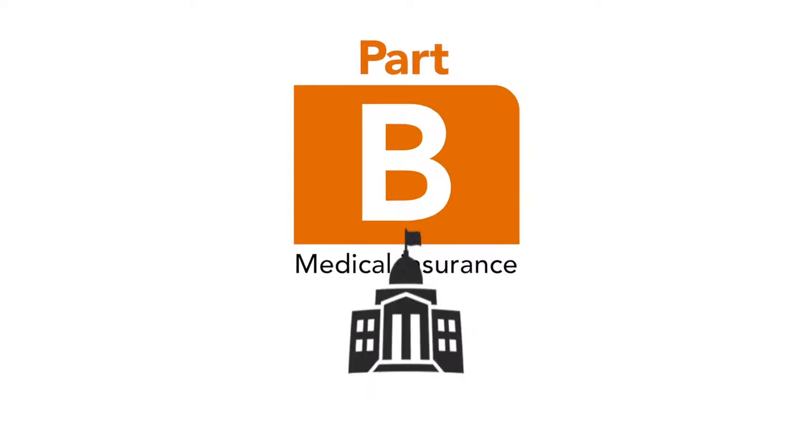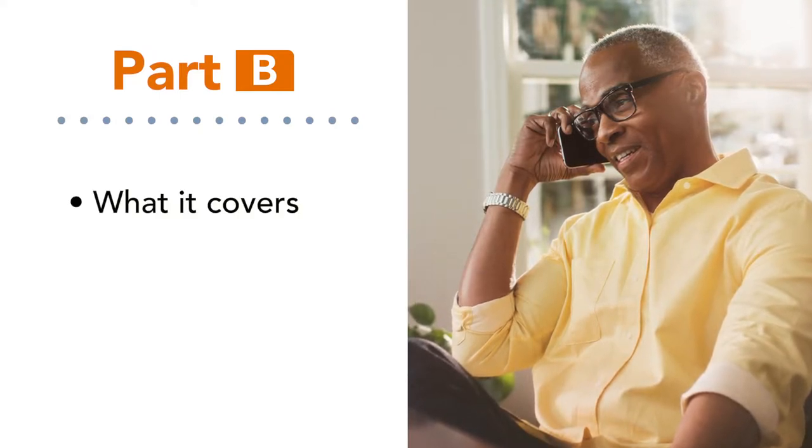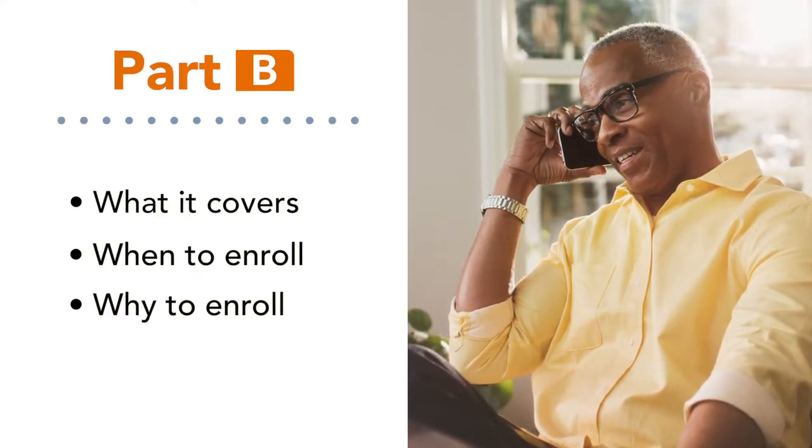Part B is an important part of Original Medicare that is sponsored by the government. This video explains Part B, what it covers, when to enroll, and why to enroll.